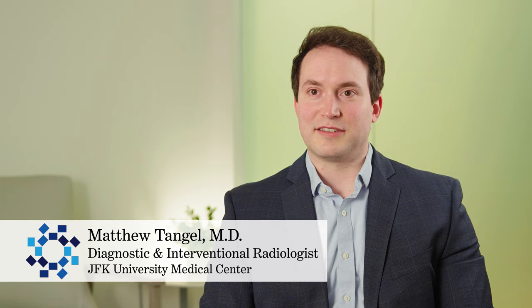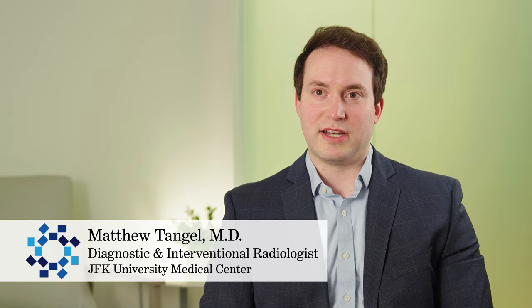My name is Matthew Tangle. I'm a diagnostic radiologist and interventional radiologist that works with JFK University Medical Center, part of Edison Radiology Group.